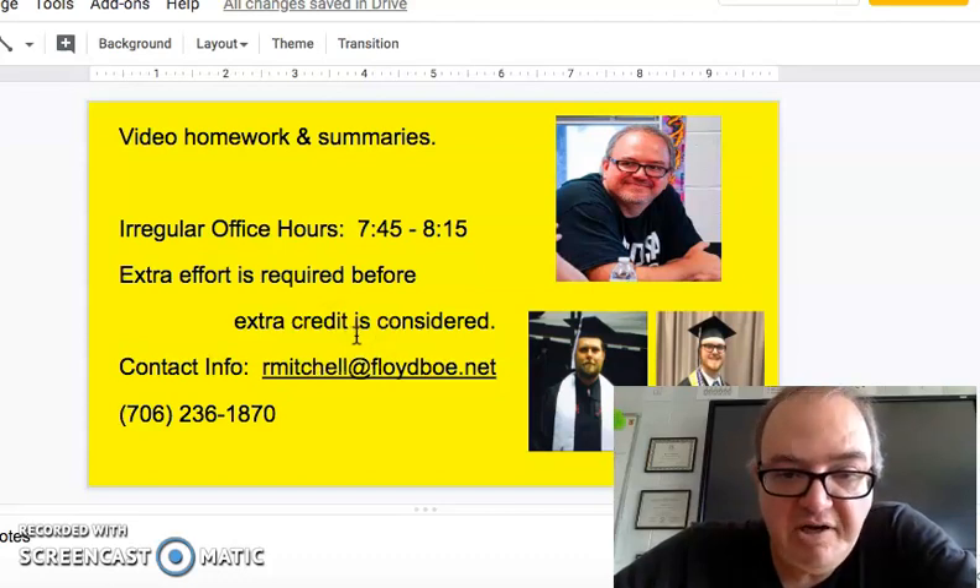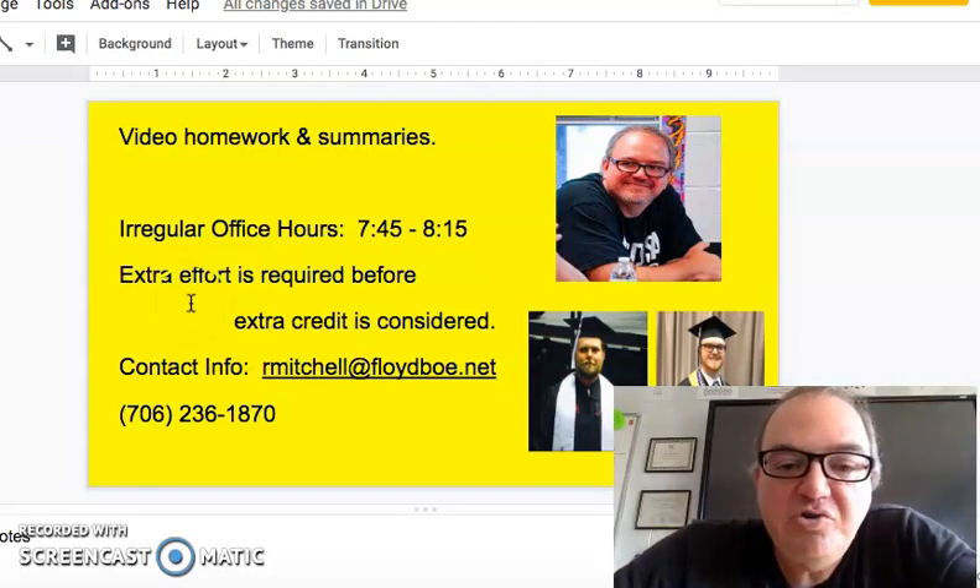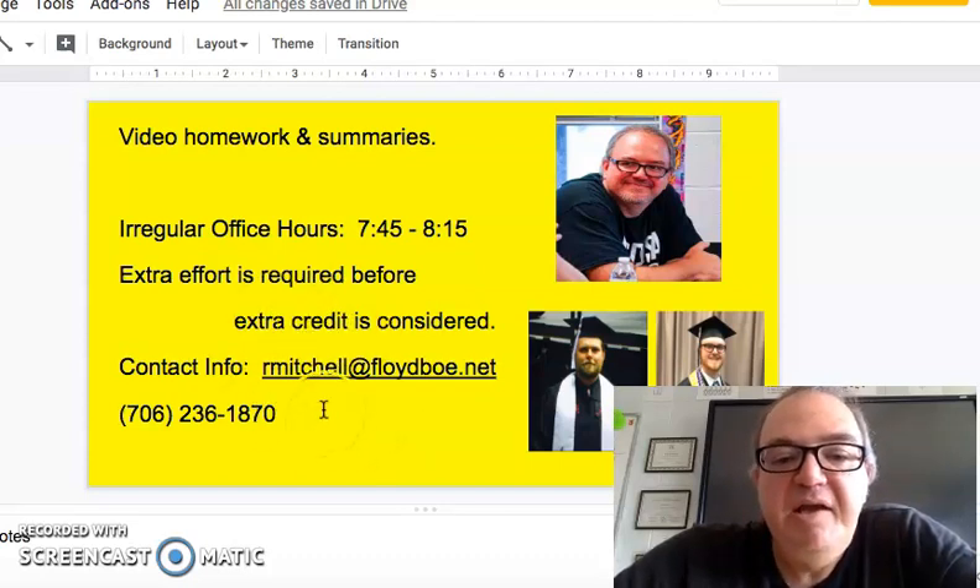I do not give much extra credit — in most cases I do not give extra credit. I believe extra effort is required first, so if you are turning things in and trying really hard, then extra credit may be a consideration. I don't want to just hand that out if somebody hasn't put in much effort on their end.